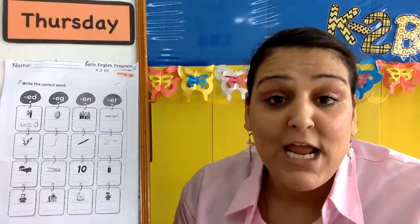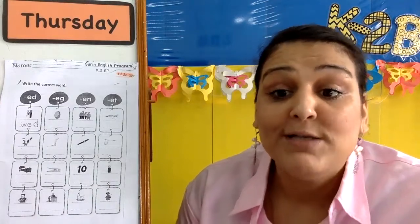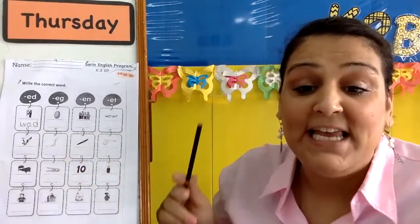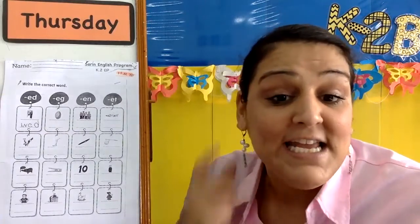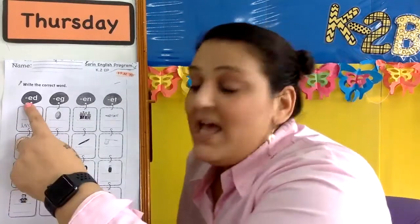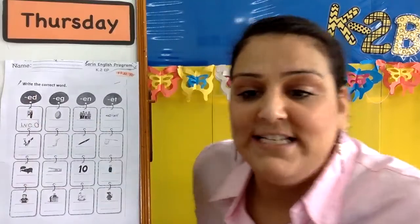Today, let's practice writing our words. Practice writing. So first we have E-D. E-D. And do you remember, how does the E-D sound? E-D, E-D.